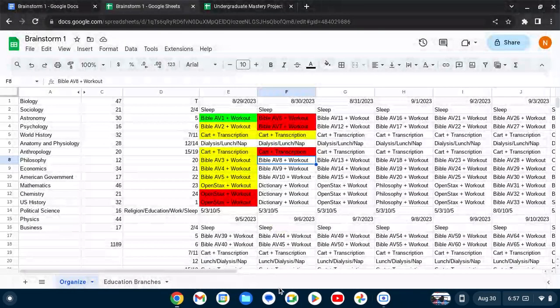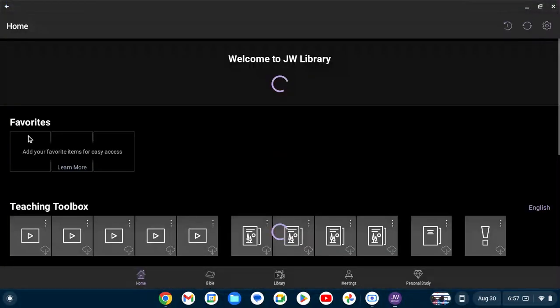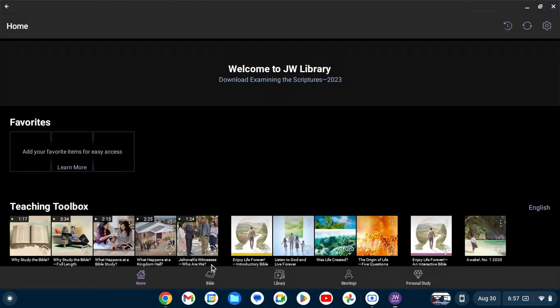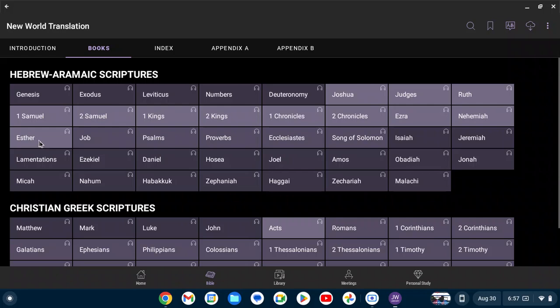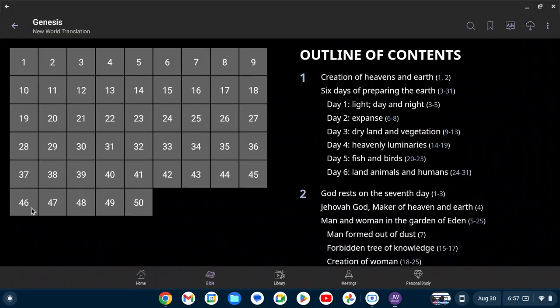I'm going to go ahead and do Bible AV6. Bible is set up so that AV6 starts at Genesis 46 — it's a partial set of nine. So I'm going to read also the first four chapters of Exodus.